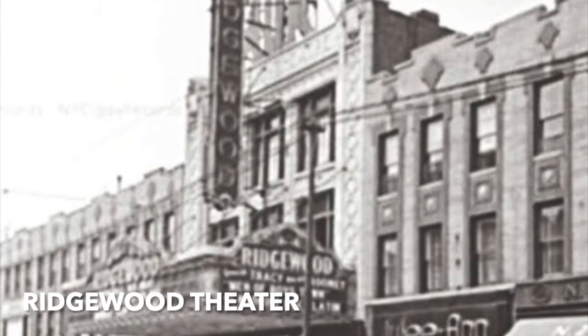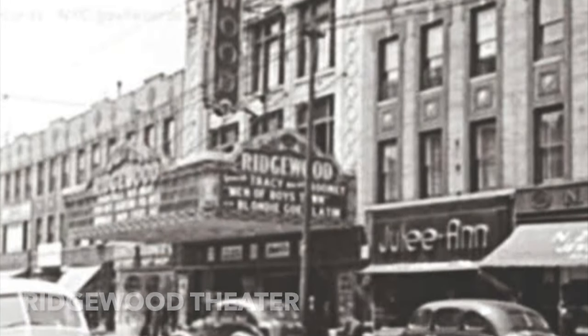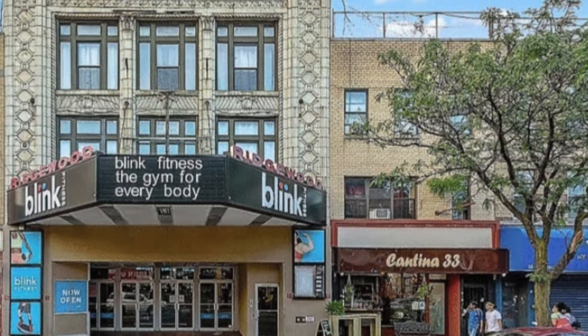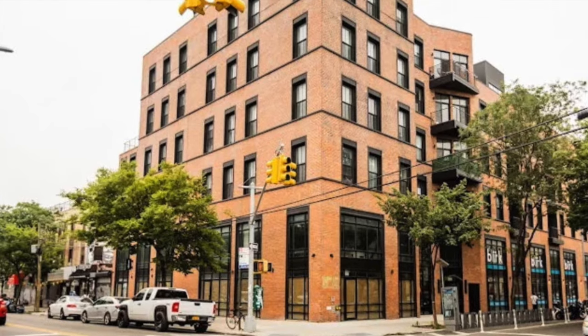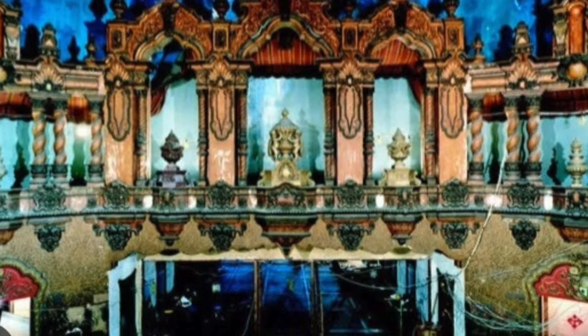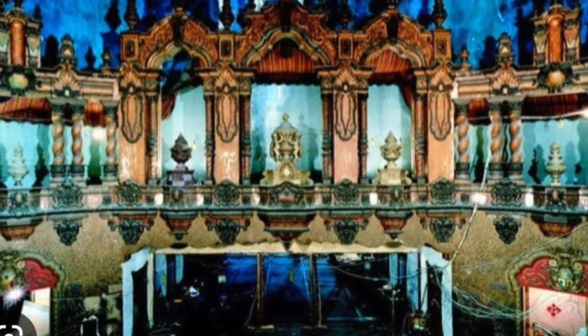The Ridgewood Theater by Thomas Lamb — a Scot who did many, many theaters in Manhattan and also in some of the other boroughs. This one was 1916, now converted to apartments. RKO Keith's Theater — again Thomas Lamb, who did those incredibly over-the-top interior theater settings.